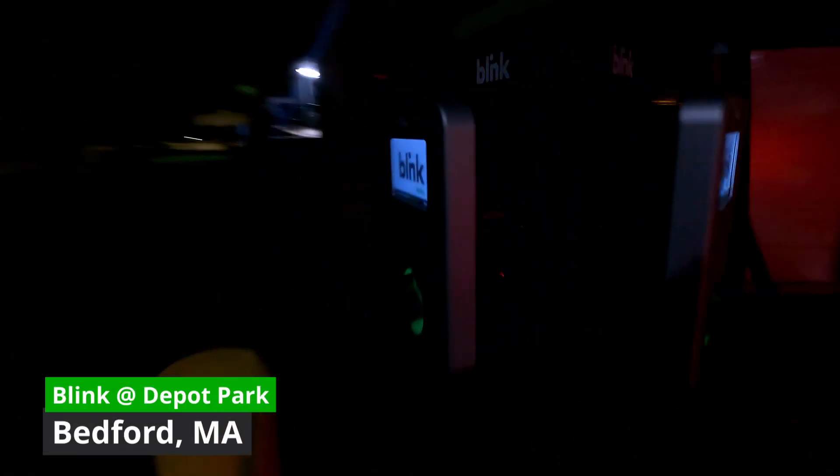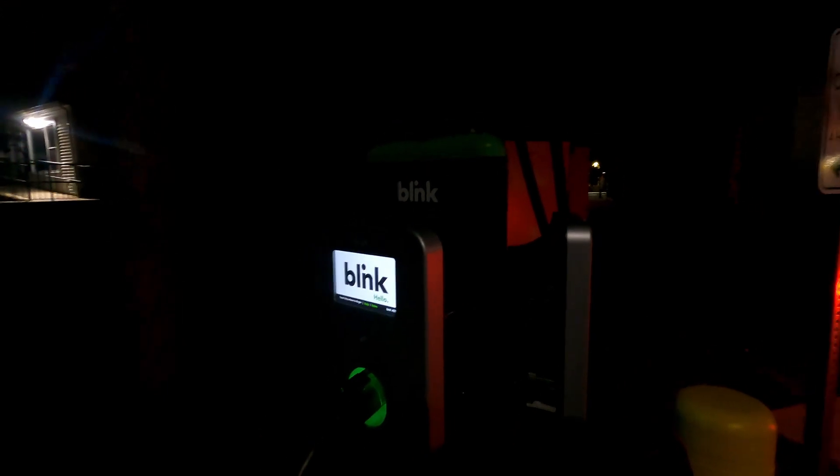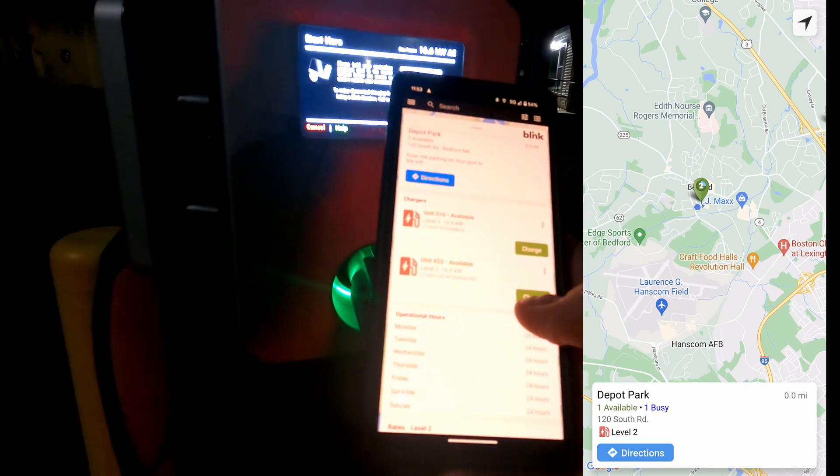Currently online, all lit up. They'll probably remain all lit up, but you can see in the app that they're available and ready to go — so it will start to charge now. It is station 653.